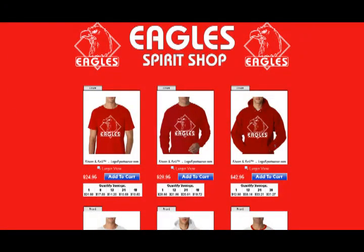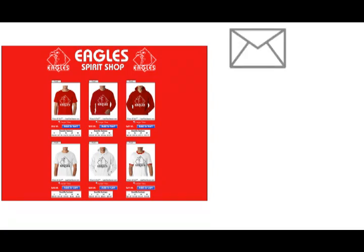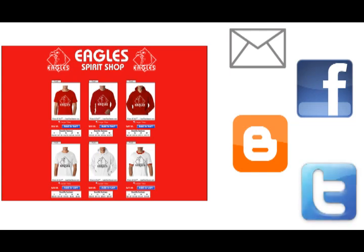When you've got your store looking the way you want it, make sure you promote it. Send your Share & Sell store link to your friends by way of email, post it on your Facebook profile or fan page, copy and paste a product widget on your website or blog, or tweet about your store and your great products.